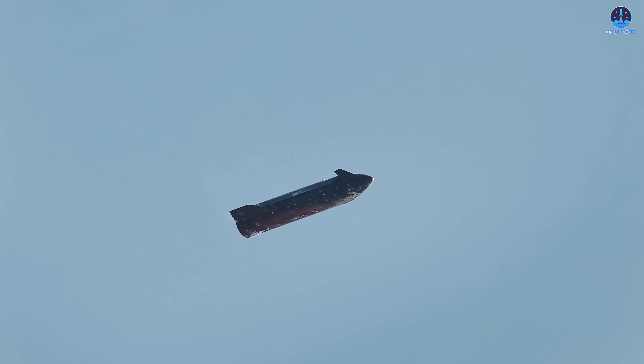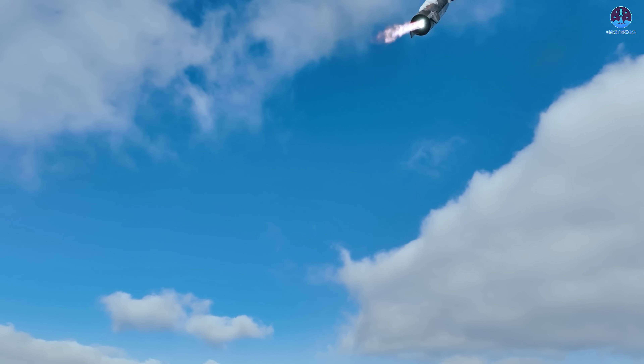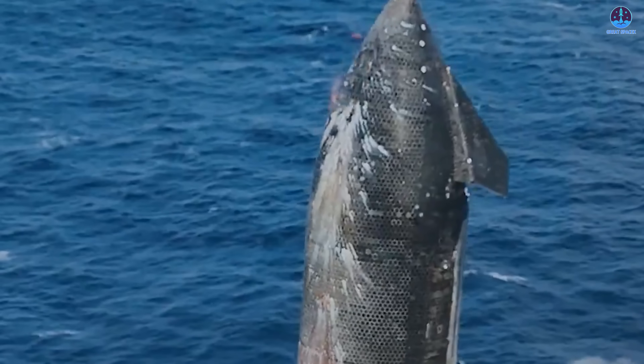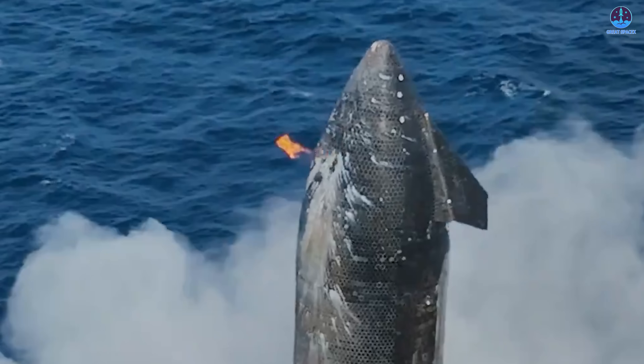At last, the long-awaited Starship landing footage has been released, unveiling unexpected details including previously unknown issues with the fuel tank and heat shield. Not everything went perfectly, but even setbacks bring valuable lessons as SpaceX continues refining its systems.